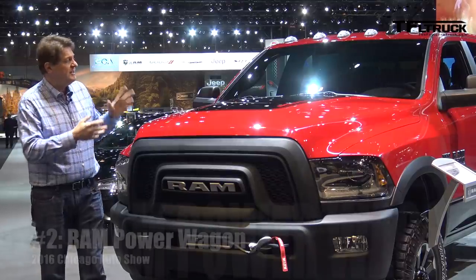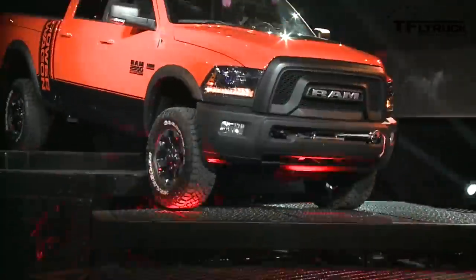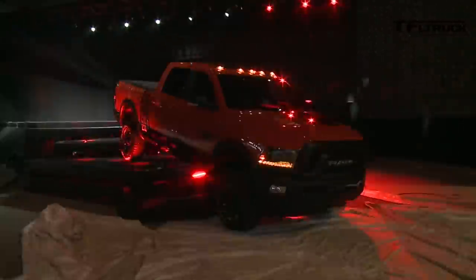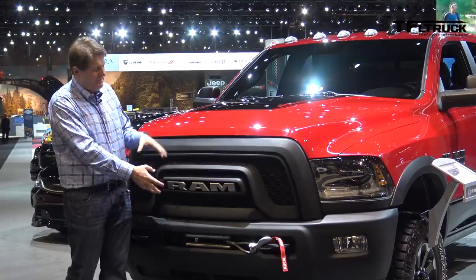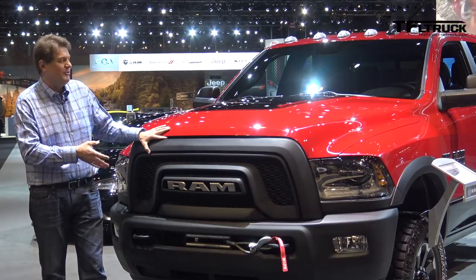At number 2 is the refreshed Ram Power Wagon and you guys won't believe how they debuted this truck — it was by far the coolest debut of any vehicle here. Gone is the traditional cross-haired grille, replaced by this Ram Rebel-like nose. I think this is becoming the new corporate front end for Ram trucks.